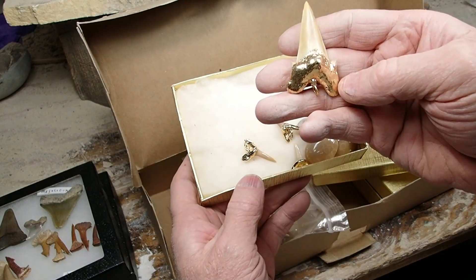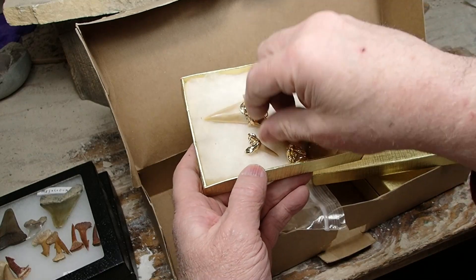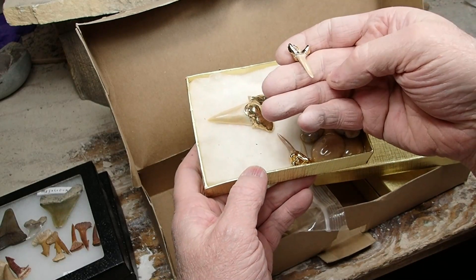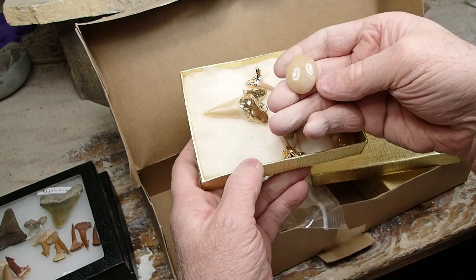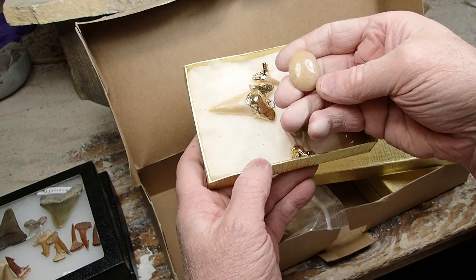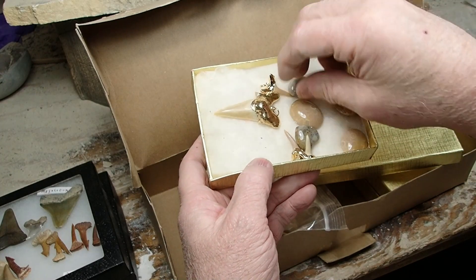I had a bunch of shark teeth plated back in the early 1990s — still have some apparently. And some really nice looking high quality fossilized coral from Indonesia. Really nice stuff.